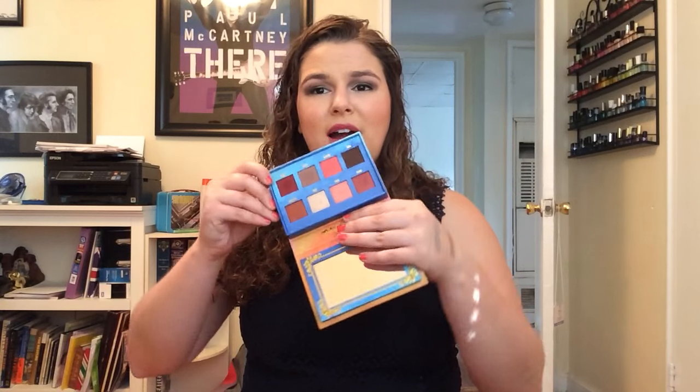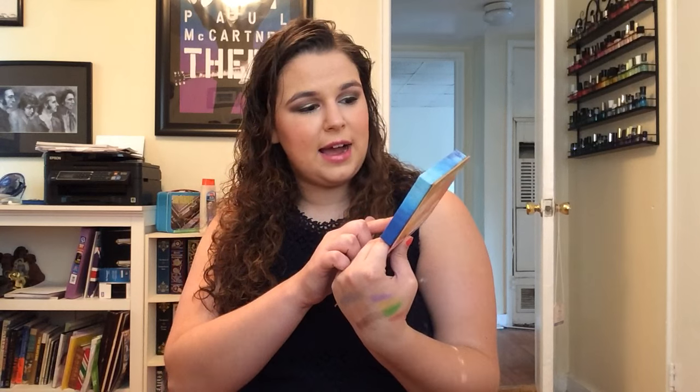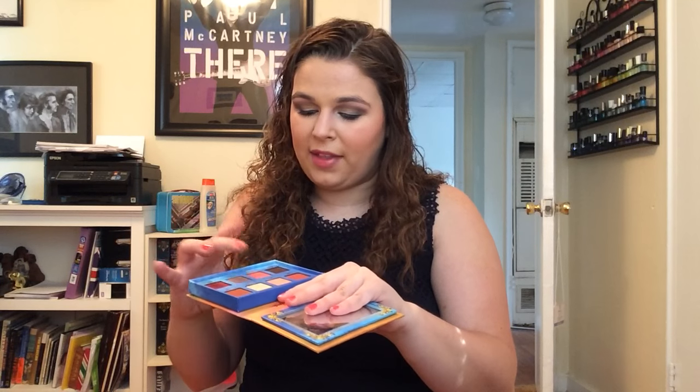I know some people are very anti-Lime Crime and I understand why, but I do have the Lime Crime Venus palette. I think it's beautiful. The Shell shade I use all the time, and Divine is just gorgeous. They're really pigmented and blend really nicely. It's a great palette. I'm sorry if you don't want to hear that because you're anti-Lime Crime, but it really is great. I've done a full review on my channel.